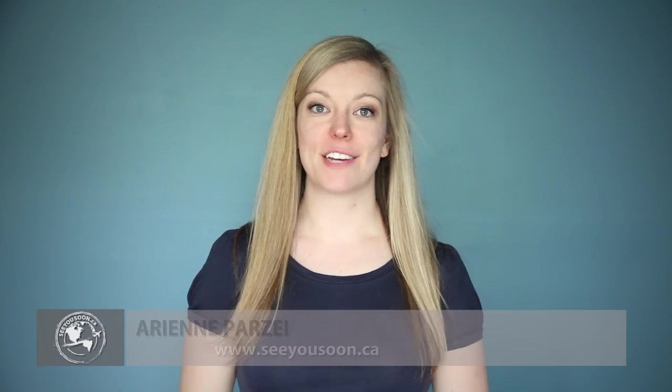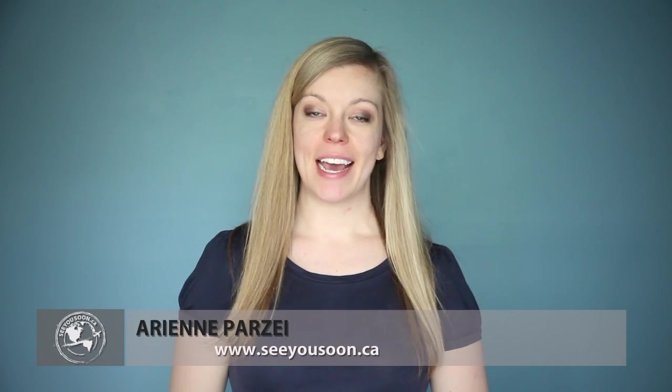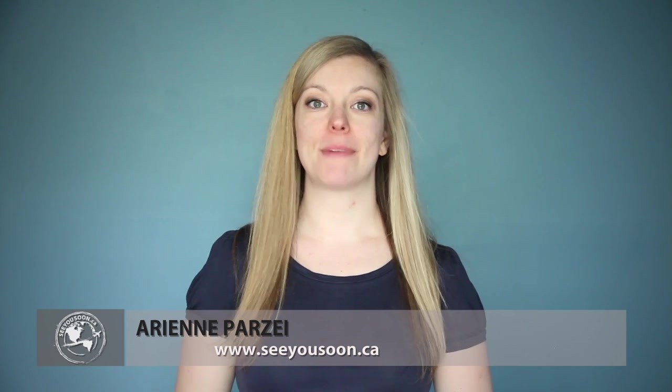Hello travelers, my name is Arian from seeyousoon.ca and in this video series I'm talking about my travel essentials — those items that come with me no matter where I'm traveling to around the world. Today I'm talking about a product that helps me organize my things, thus making packing easier. So what am I talking about? Ziploc bags.